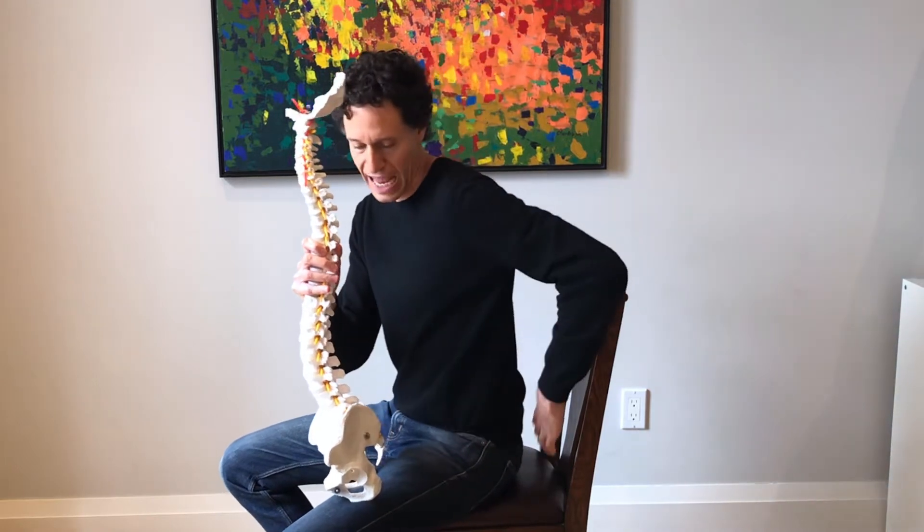When we sit, we want to maintain that normal curve as much as possible, which is why putting a lumbar support or pillow behind our lower back can be really helpful.